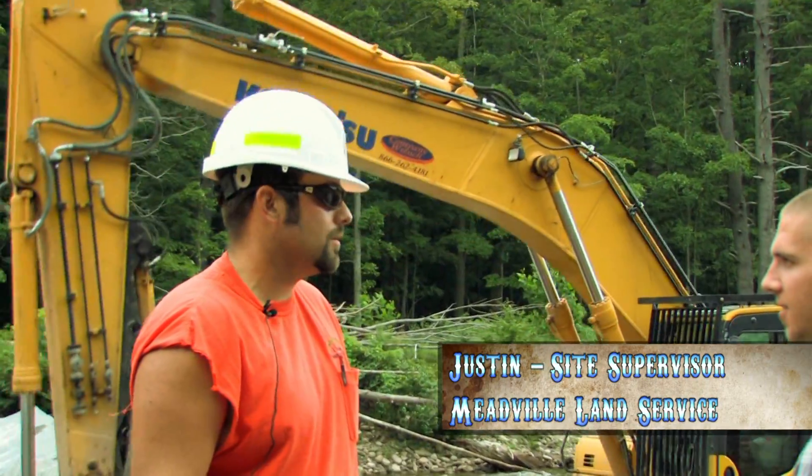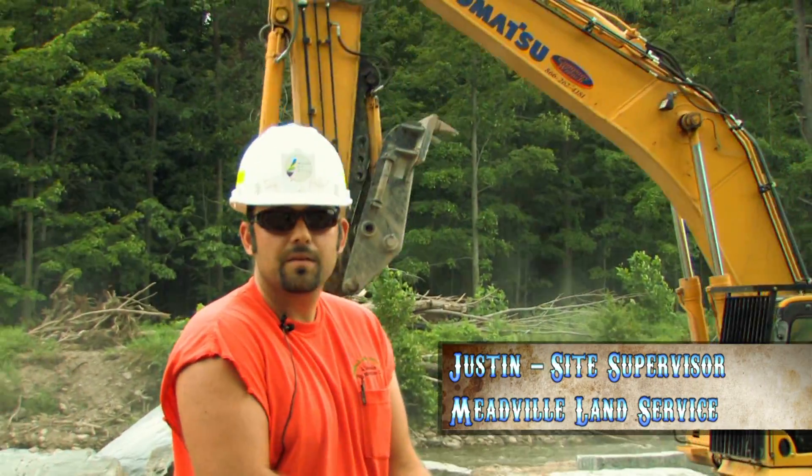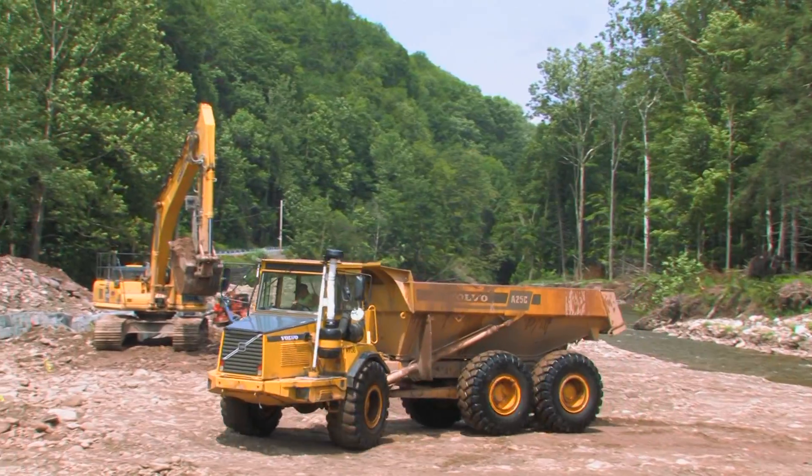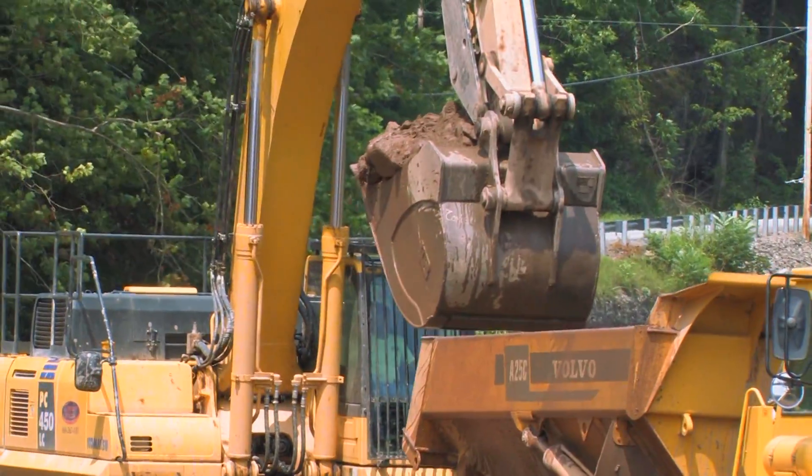My name is Justin from Meadville Land Service. We're out of northwestern Pennsylvania. Been around for probably about 12 years now. We specialize in stream restoration and wetland mitigation work.